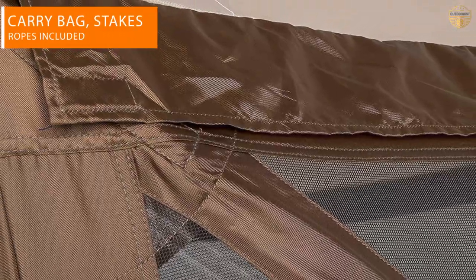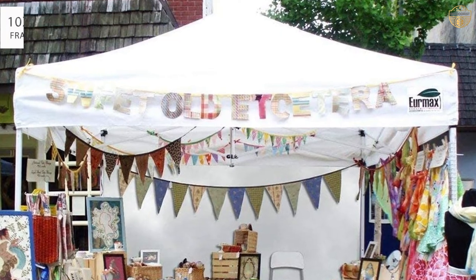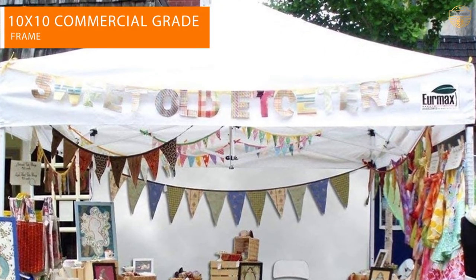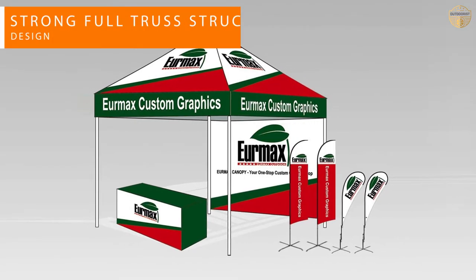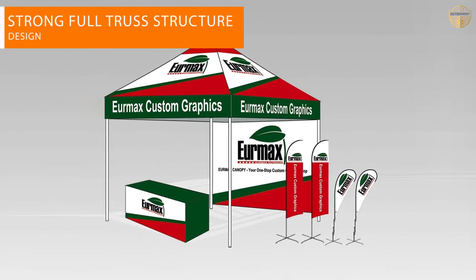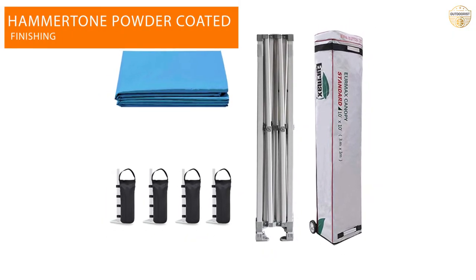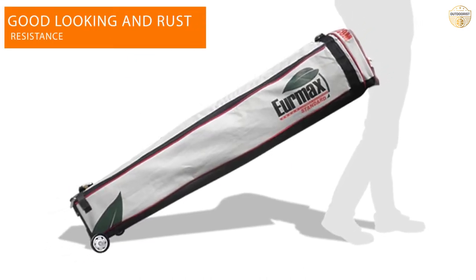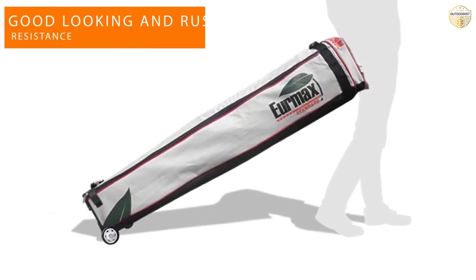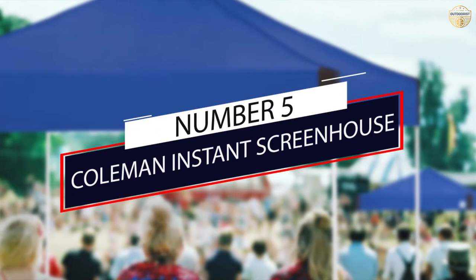Number four: UAMAX pop-up canopy tent — the best canopy tent for camping. The commercial grade canopy has a strong full truss design that's rust resistant and has a hammer tone powder coated finish. The fabric is made of 500D polyester that is CPI 84 fire retardant certified and blocks about 99 percent of UV rays. It has a thumb lock system with three different height position options.